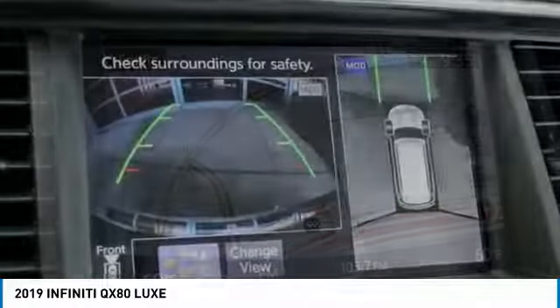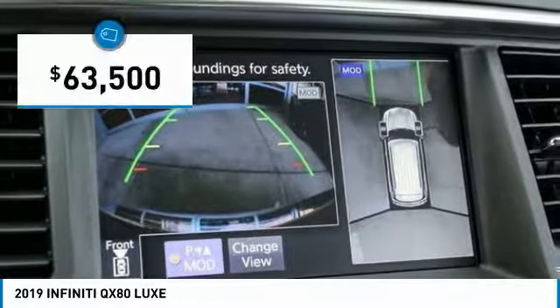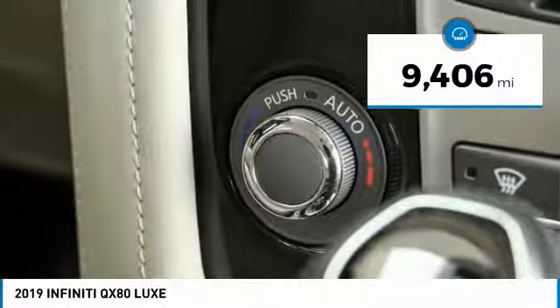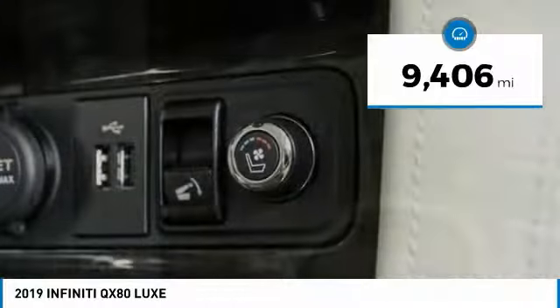The QX80 is the most fuel-efficient of its kind and is priced below $65,000. This vehicle has less than 10,000 miles. Here are some of this vehicle's great options.